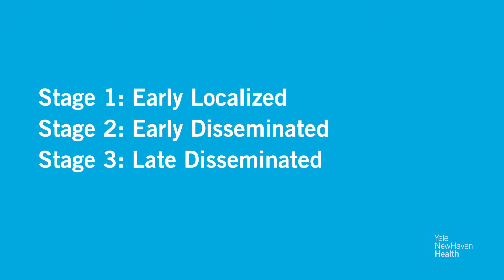Lyme is typically broken down clinically into three stages of infection. The last stage is called late disseminated Lyme, and that can actually show up years after you get the initial tick bite and infection — and for some people that can be the first time you actually manifest any symptoms of Lyme disease.